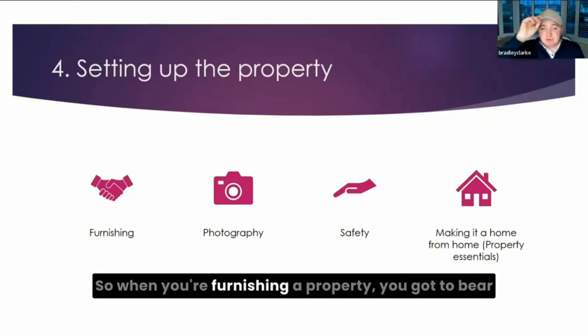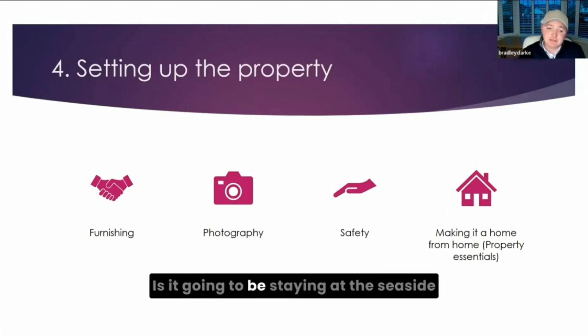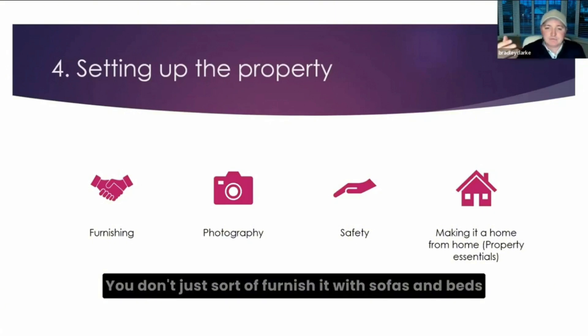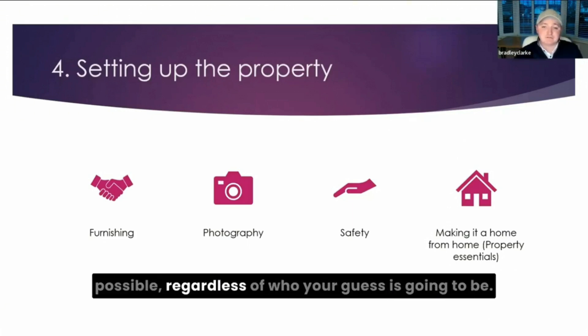When furnishing a property, you've got to bear in mind who your guest is going to be — contractor market or tourism market, and what level of tourism. You furnish it to match who the guest is going to be. You don't just furnish it with sofas and beds and then decide later. Know your guest before you furnish the property. What you're ultimately trying to do is make it as much of a home away from home as possible, regardless of who your guest is going to be.